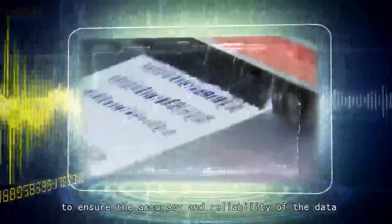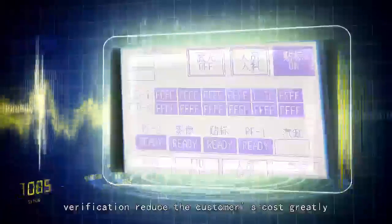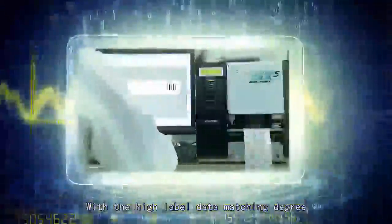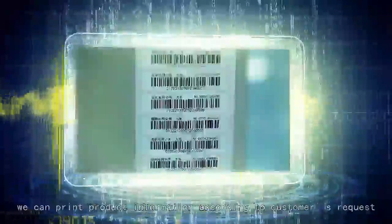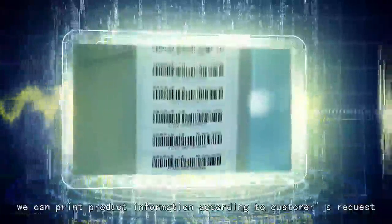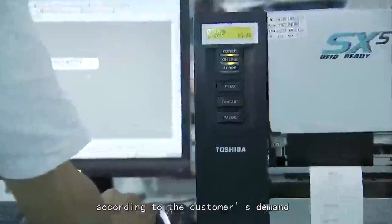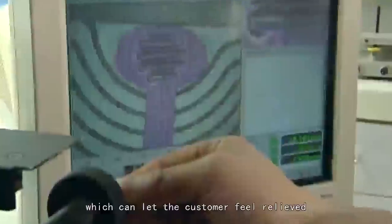Fast encoding and accurate verification greatly reduce the customer's cost. With high label data matching degree, we can print product information according to customers' requests. For data security, the EPC number can be locked or permalocked according to the customer's demand, giving customers full confidence in label information protection.